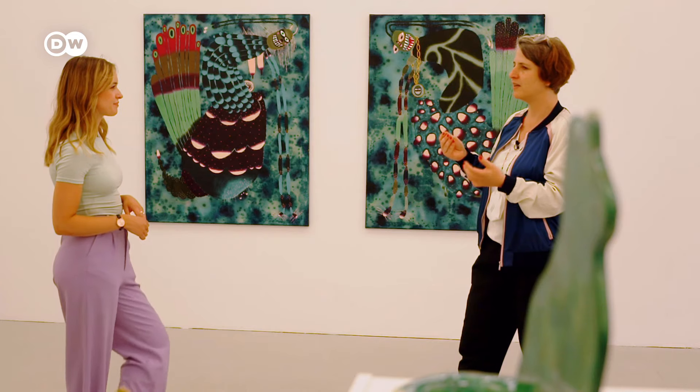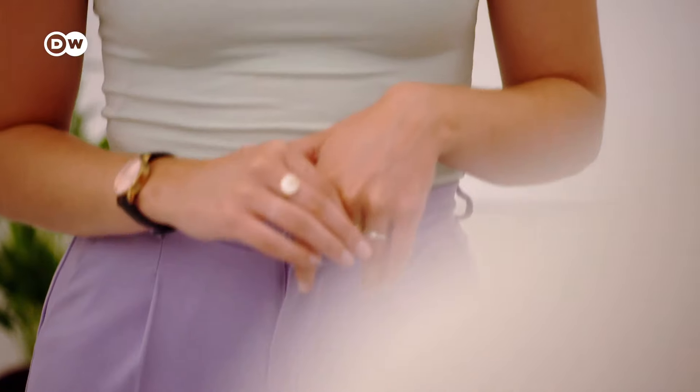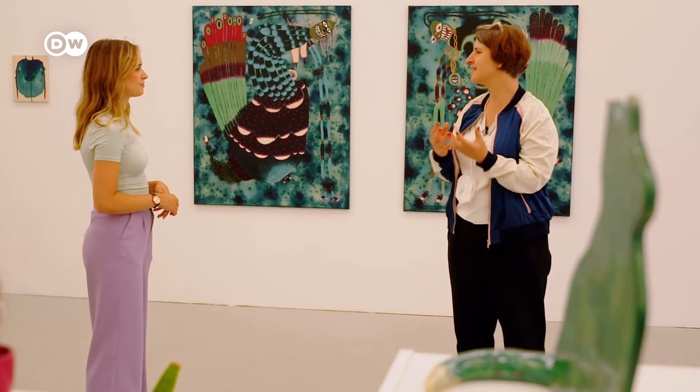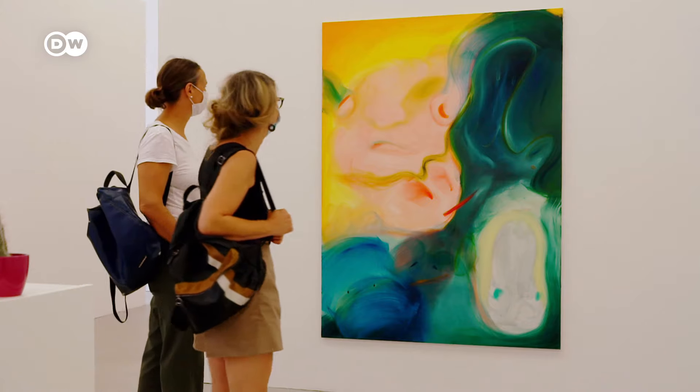Arne tells me what sets Leipzig apart: it has always had the charm of being a small East German city compared to Hong Kong, Miami or New York, and that charm is still there. Leipzig was nicknamed Heipzig — a point of contention for many Leipzigers — but Arne Linde sees it as a sign of recognition. She thinks it's playful and positive. The biggest hype may have passed, but there's still interest in art from Leipzig, even beyond the New Leipzig School.